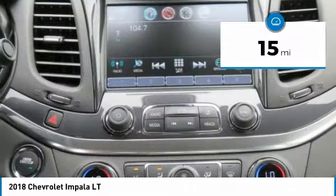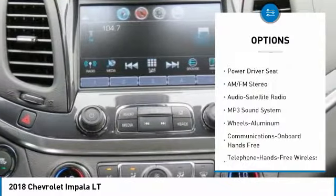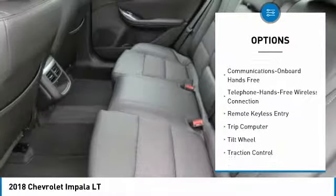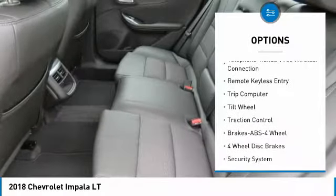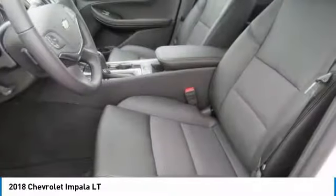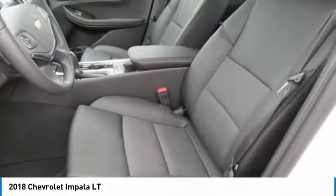Here are some of this vehicle's great options: anti-lock braking system, traction control, air conditioning, Bluetooth wireless data link for hands-free phone, power steering, cruise control, aluminum wheels, floor mats, hands-free communication, FWD.